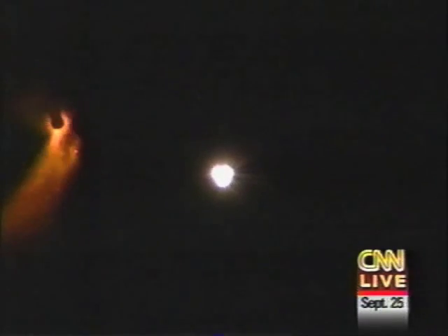Solid rocket booster separation confirmed. The scariest part of the shuttle launch has just ended. Performance nominal. Performance during first stage considered nominal. Three engines running at 104 percent as intended, three good APUs, three good fuel cells. Atlantis now 48 miles downrange.